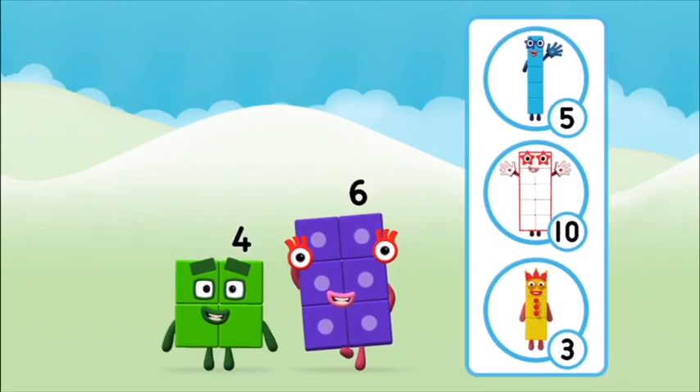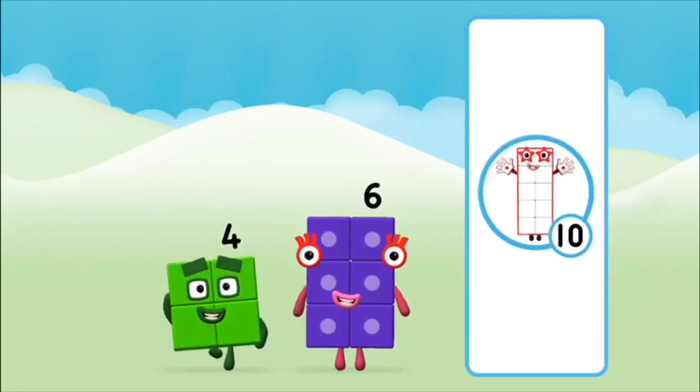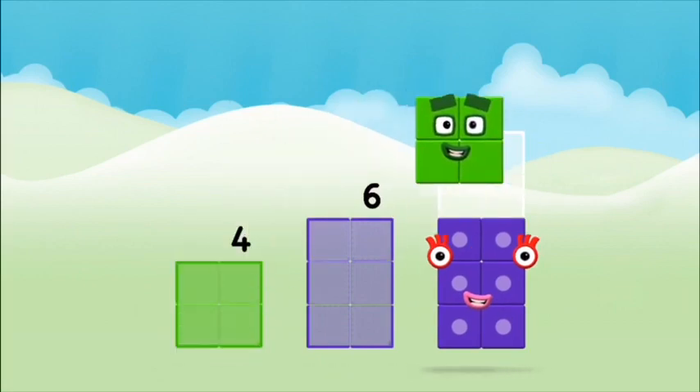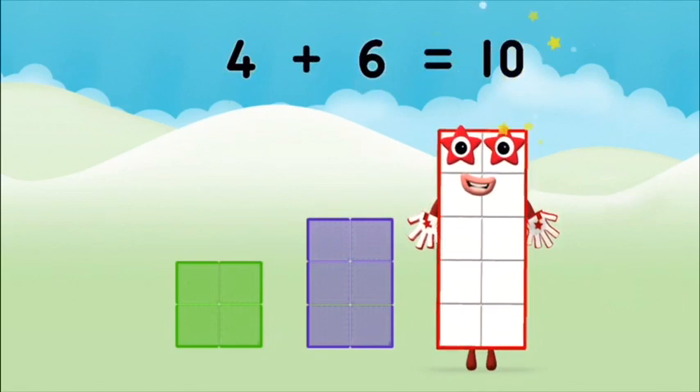Four! What number block can you make by adding these two together? That's the correct answer! Add the number blocks together — four plus six equals ten.